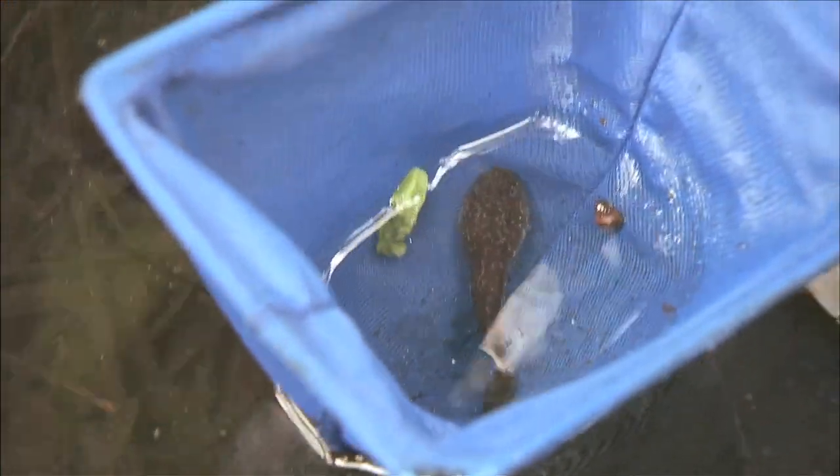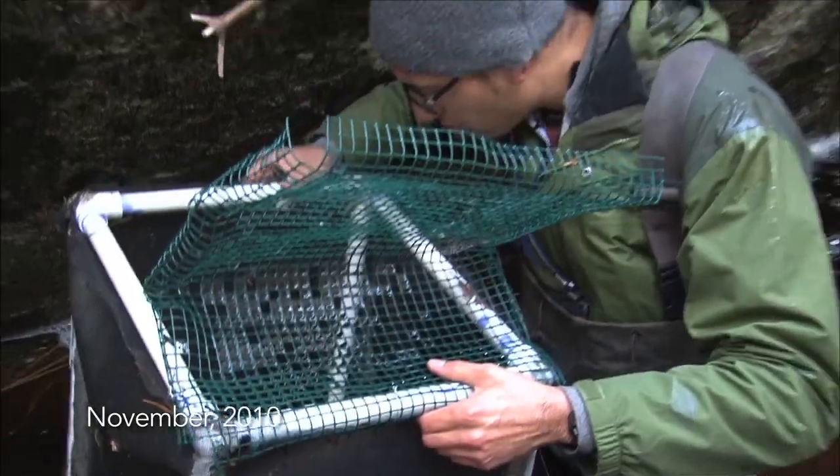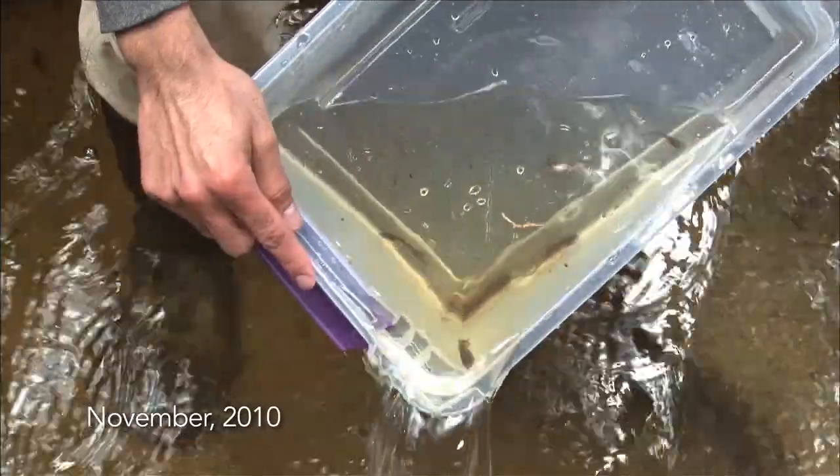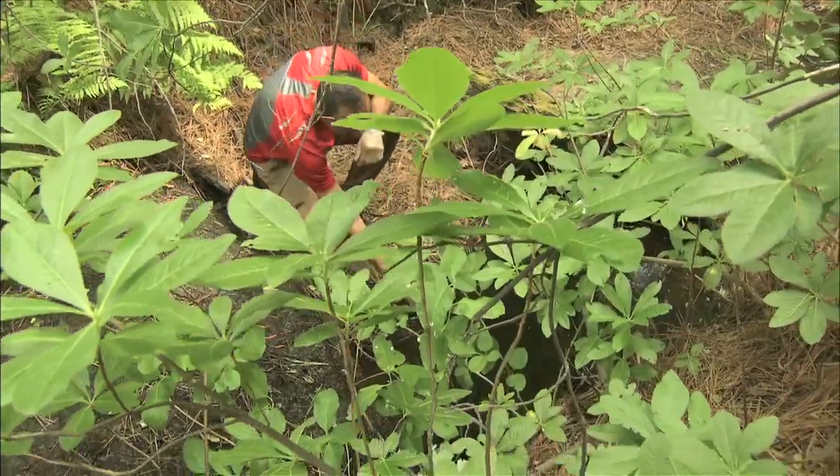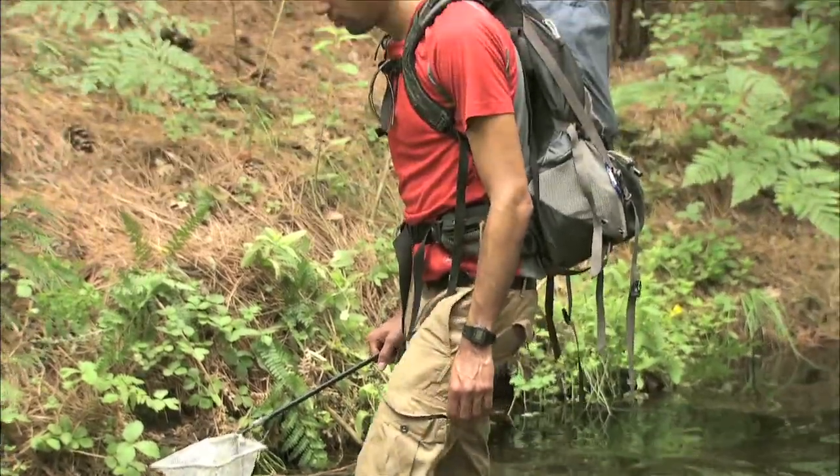The tadpole is really cool because this animal was part of our release from two years ago. They're really hard to see and detect in the wild because they're really camouflaged — they can hide under the leaf litter very well. We didn't think any of the tadpoles had survived, but obviously they've survived for at least two years.